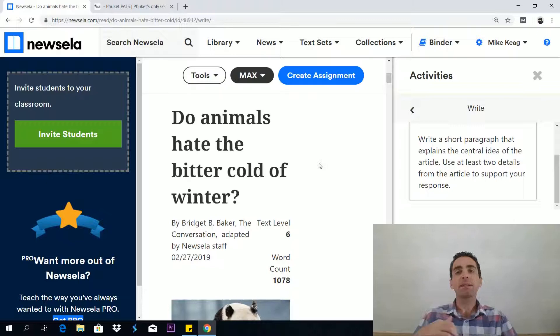So that's the basics of Newzella: you have news articles, you can adjust the difficulty level, you have reading questions, and a writing prompt to do. Some teachers and students just leave it at that, but there are other parts of the site as well that I want to show you.